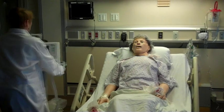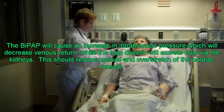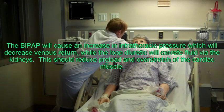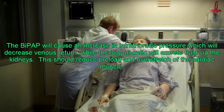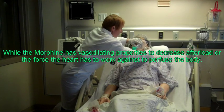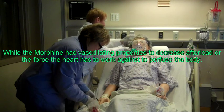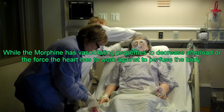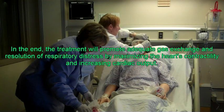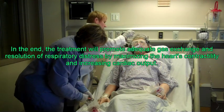We're going to start some BiPAP. This will help you feel better and breathe better. The BiPAP will cause an increase in intrathoracic pressure, which will decrease venous return, while the loop diuretic will excrete fluid via the kidneys. This should reduce preload and over-stretch of the cardiac muscle. The morphine has vasodilating properties to decrease afterload — the force the heart has to work against to perfuse the body. The treatment will promote adequate gas exchange and resolution of respiratory distress by maximizing the heart's contractility and increasing cardiac output.